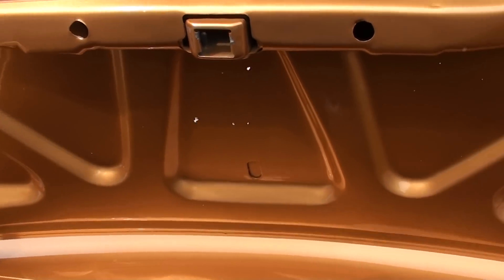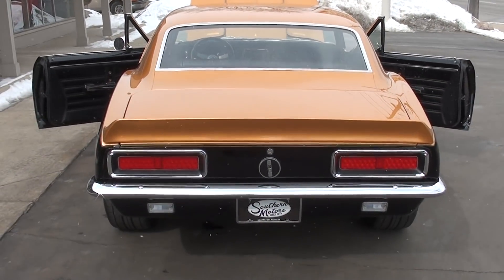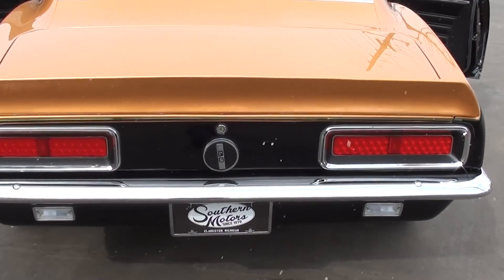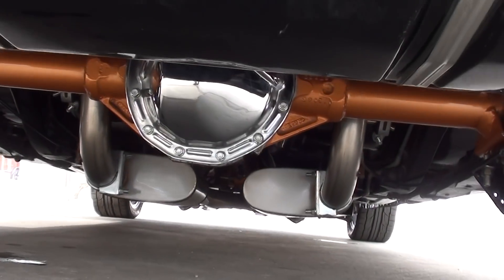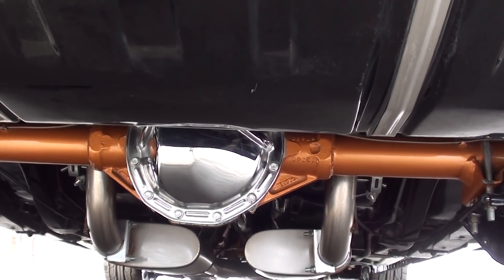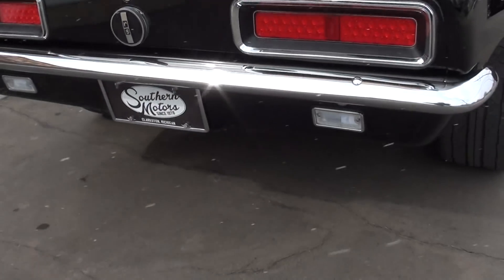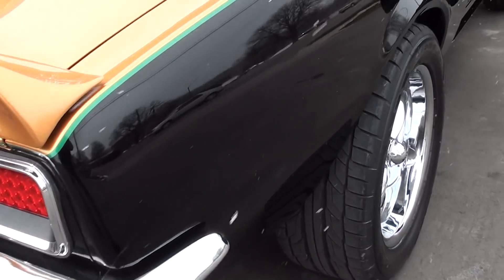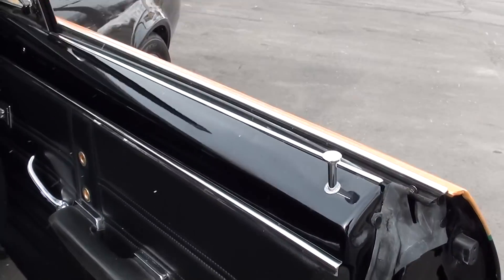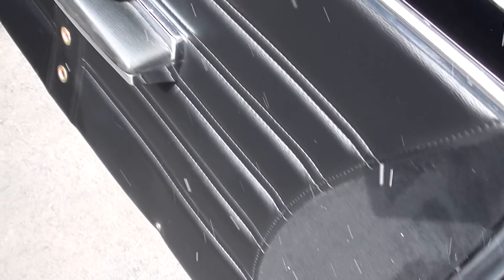They've finished the trunk area all in carpet. You can see they painted the rear end — the fuel tank's all shiny black. They've done a gorgeous job on this car. They even got the suede insert in the door pads.